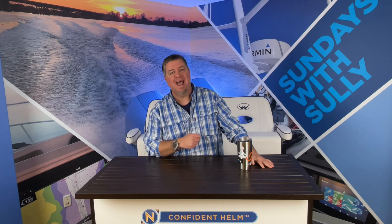Hey, what's going on everybody? It is Selly from Navtronics. Today we're talking about that thing right there — Confident Helm.